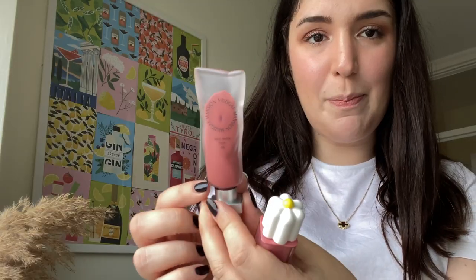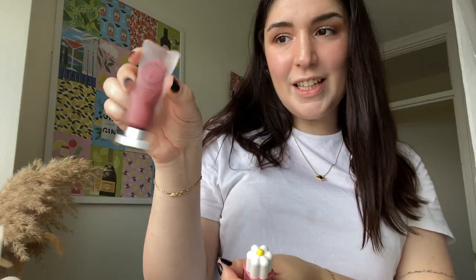Next step is mascara — I use the Bad Gal Bang by Benefit. You put what's on the tip and press it. Lastly, lip tint — I've been using two brands. This one looks like a paint thing but it's actually glass in the design, which I find so interesting. It's a lip tint, not a lip gloss — it's like a temporary tattoo, it doesn't go away. I put a little bit on my bottom lip, then use the other one on my top lip and blend it.